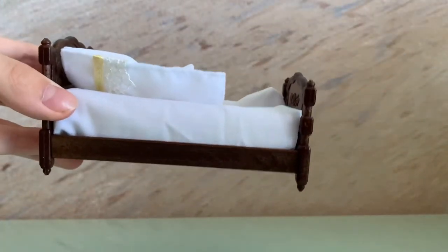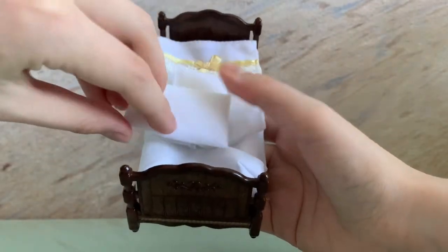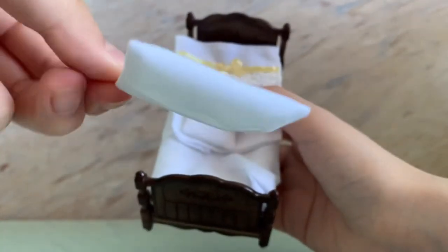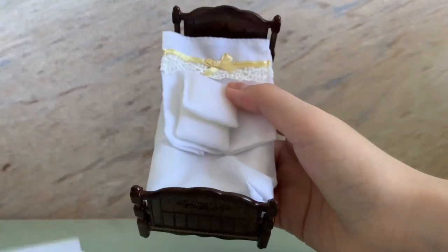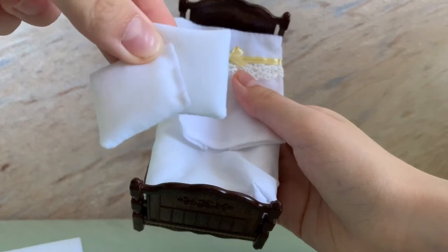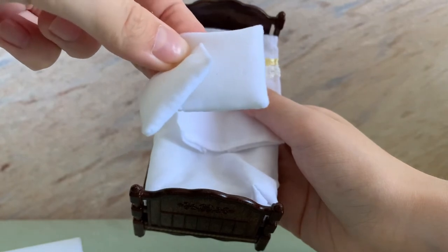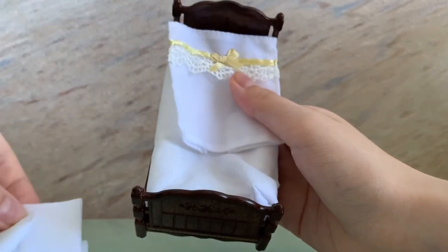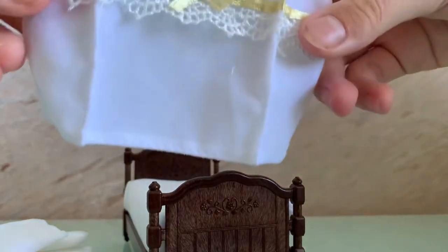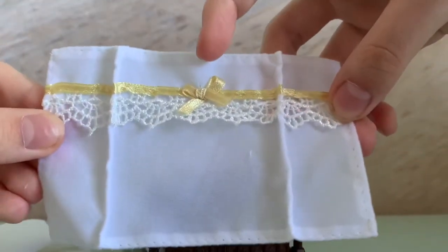Wow, it looks so adorable! I fell in love with it from the first glance. Here is our main pillow, and here are two small white pillows for making a wonderful interior. And here is our white blanket to make your house cozy.